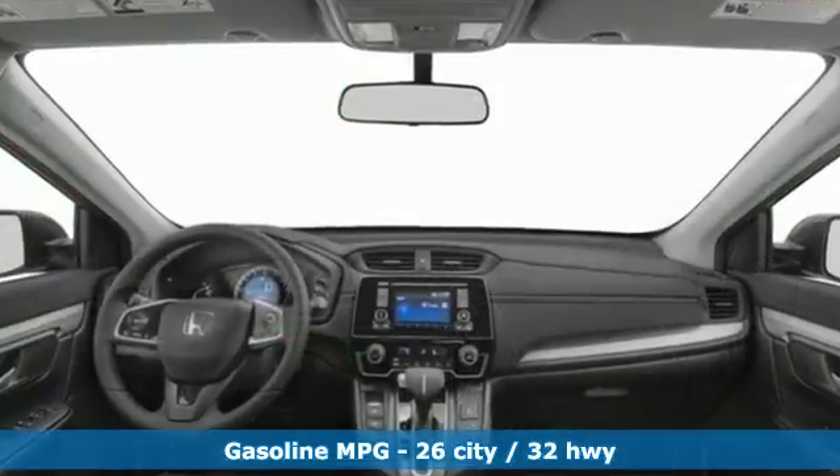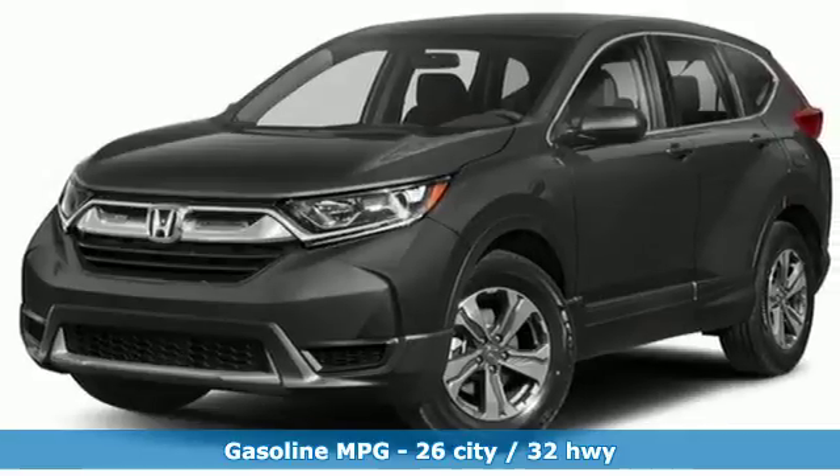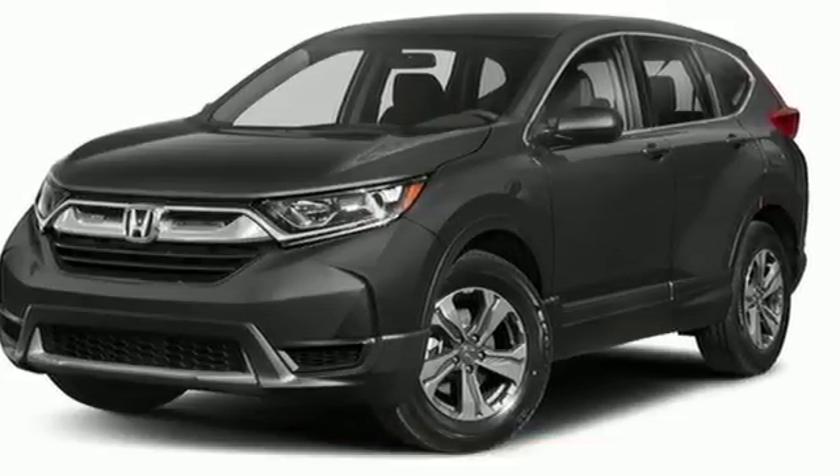And it comes with all the amenities you need: external memory control, power windows, manual tilting steering column, and power mirrors.